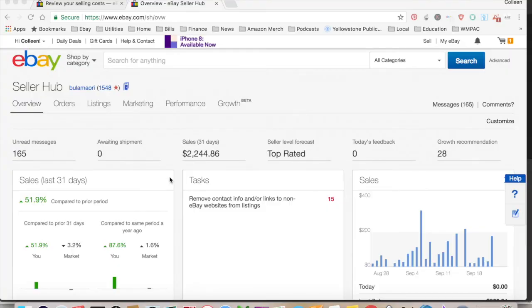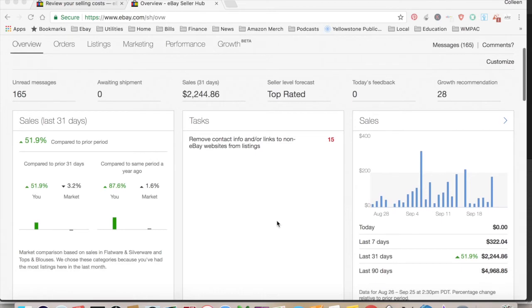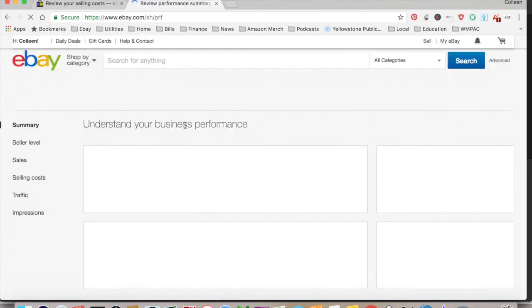This is my seller hub. You can move any of these boxes around wherever you want them. I can get a quick glance at how I'm doing over the last 31 or 90 days, see things I need to do, check if I have anything to ship — which I don't right now. The sales figure the seller hub shows is not really how much you're making, so you have to keep track of that yourself. You can go up to 'Performance' across the top and click on 'Selling Costs.'